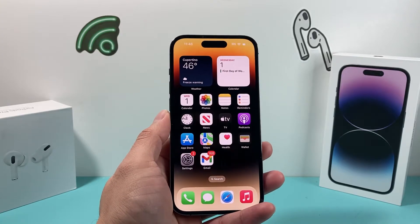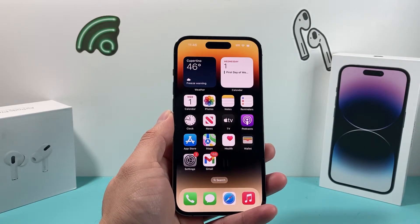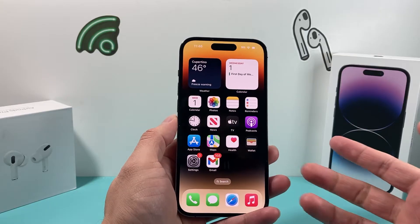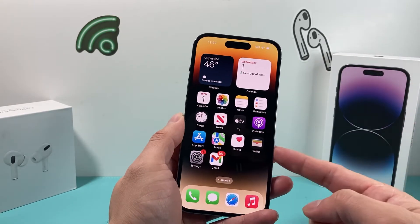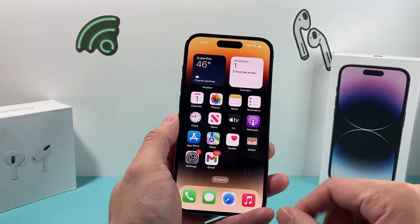Hey guys, TechCrunch here. In today's video, I'm going to show you how to fix your phone if your GPS is not working on your iPhone — if you're using Maps, Google Maps, or any services with location and the GPS is off. So let's show you how to fix that.